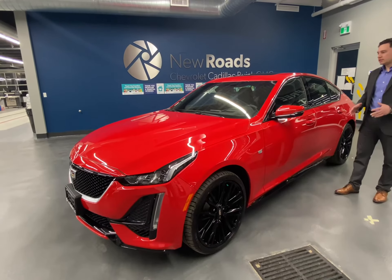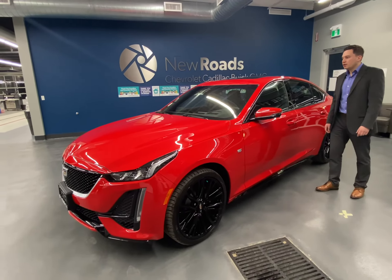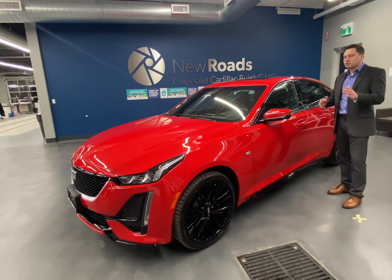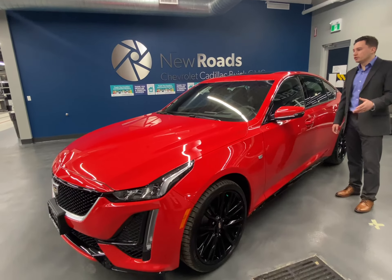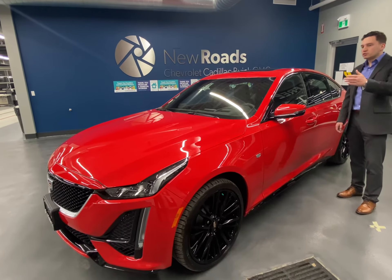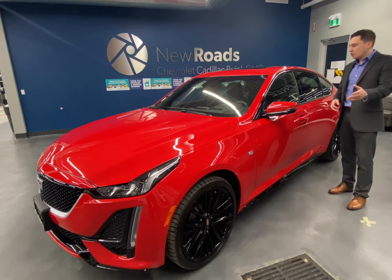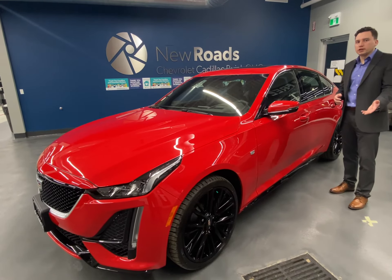Another great feature I like for safety and technology is the heads-up display. The heads-up display allows you to show the speedometer and your current speed, and also directions via the navigation. So while you're driving, you're not fiddling around trying to look at the screen or your phone to see where you're trying to get to.